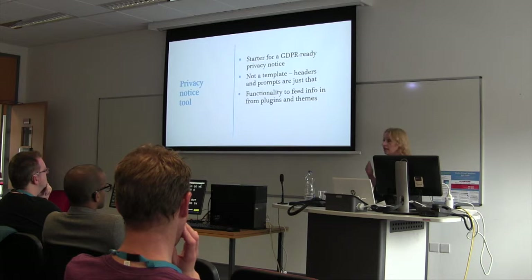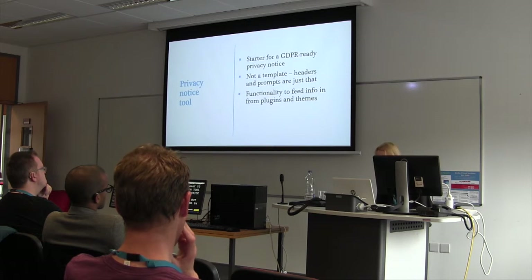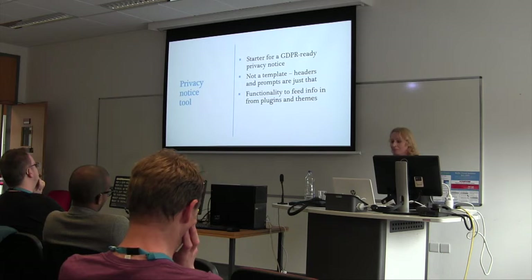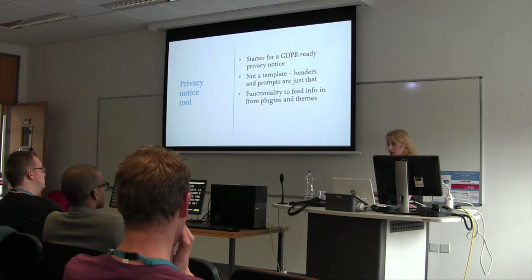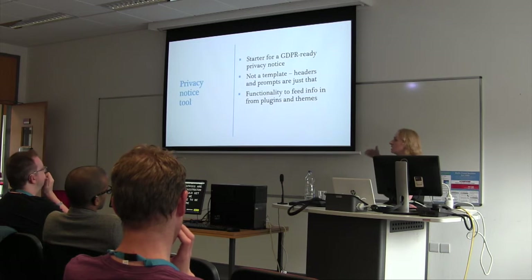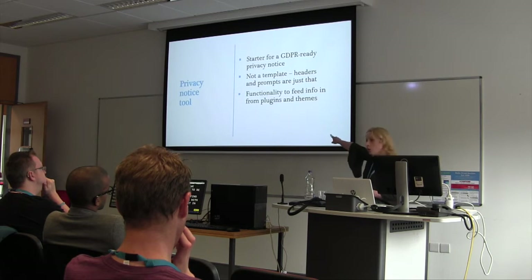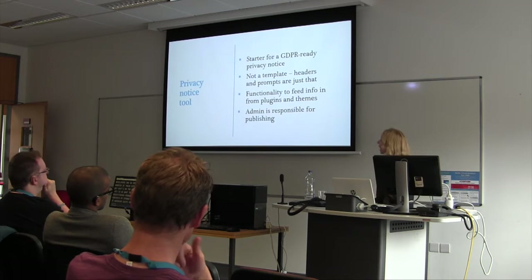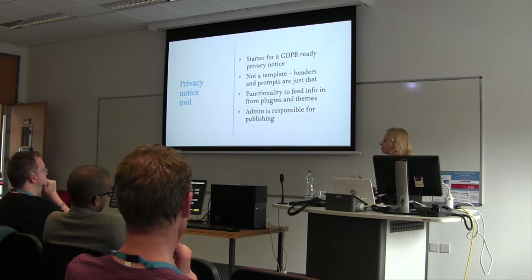We're building in the functionality to feed in info from plugins and themes. For example, your comment form entries are stored on the database, but a site administrator might not know that, and that could get them in trouble. We don't want people to have to be developers and go into the guts of their sites to find out what's on the database. So if a plugin is capturing personal data, that will show up in the privacy notice tool — 'comments are stored here,' 'your whatever is stored here.' The admin is responsible for publishing this — we only provide the page, the tool, and the prompt. The admin still has to write it and hit publish.